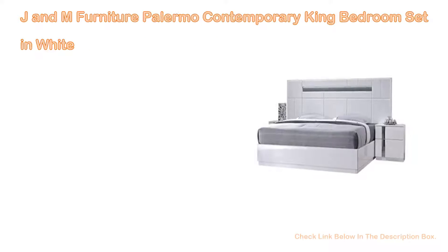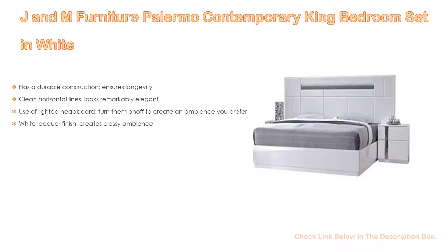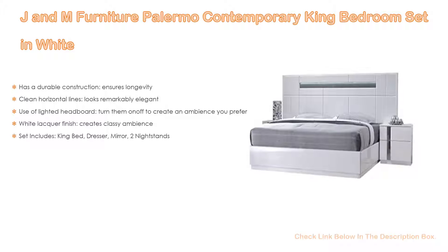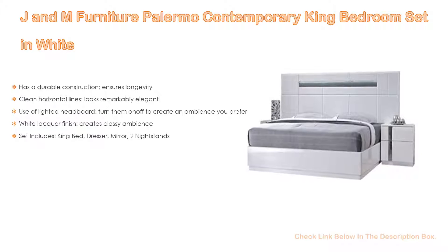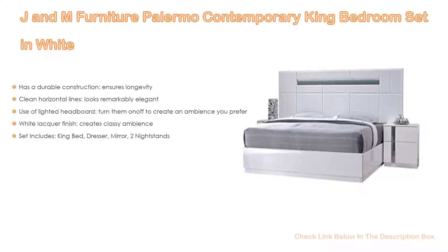Number 4. Based on user ratings, the J&M Furniture Palermo Contemporary King Bedroom Set in white comes in at number 4 on our list. It has many features as well. Importantly, it has durable construction that ensures longevity, and clean horizontal lines that look remarkably elegant.